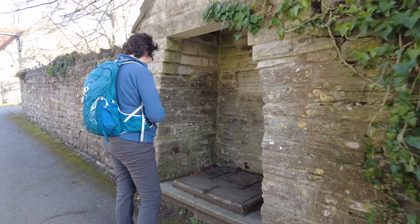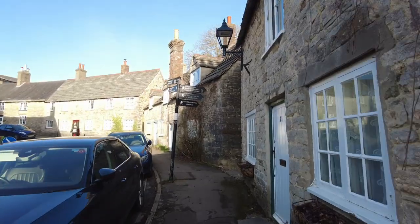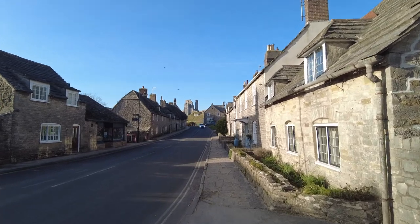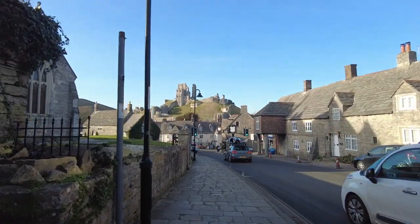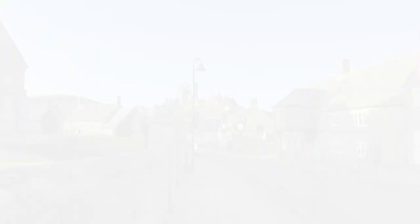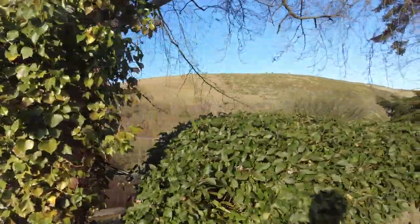So tell me about this Old Weller Lane. I just remember the wedding of Prince Charles and Lady Diana Spencer. Well, well, well.